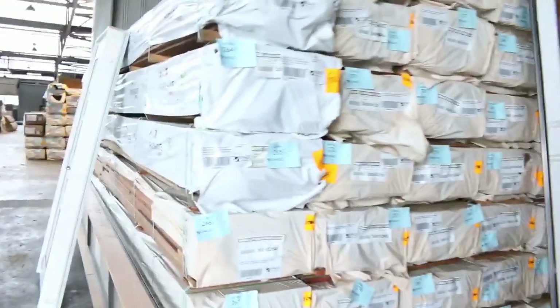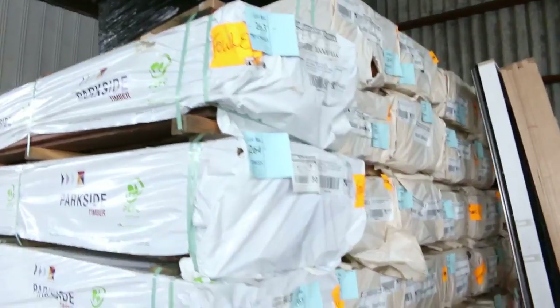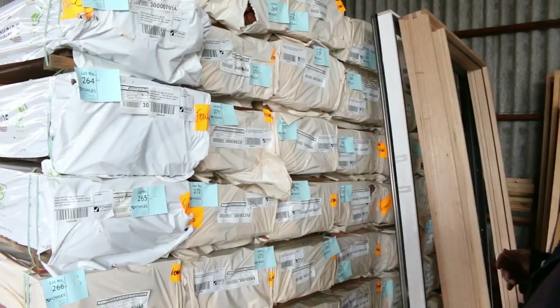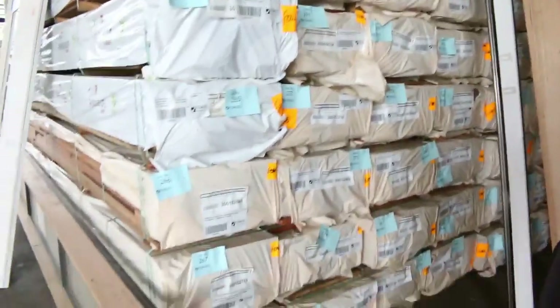Over here, spotted gum decking - we're into some 135 by 19. We've got three packs there in the standard and better grade. We've also got a heap of the feature grade as well. In the spotted gum you've got 135 by 19, 140 by 25, and 86 by 19 in the feature grade.